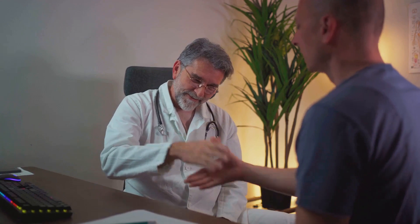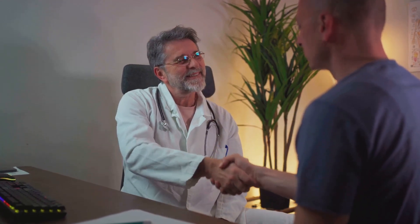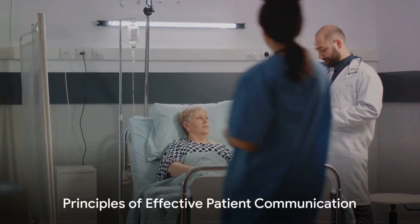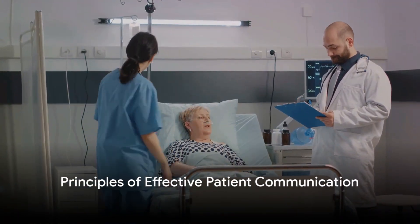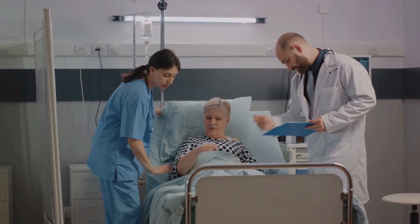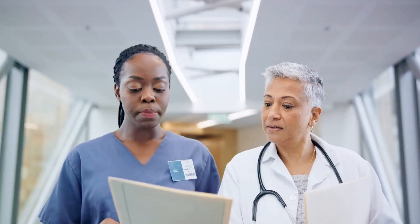The key lies in understanding the patient's needs, providing clear information and fostering a sense of partnership. Firstly, understanding a patient's needs goes beyond their medical condition. It involves understanding their lifestyle, their fears and their expectations. By doing so, healthcare professionals can tailor the information they provide, ensuring it is relevant and meaningful to the patient.